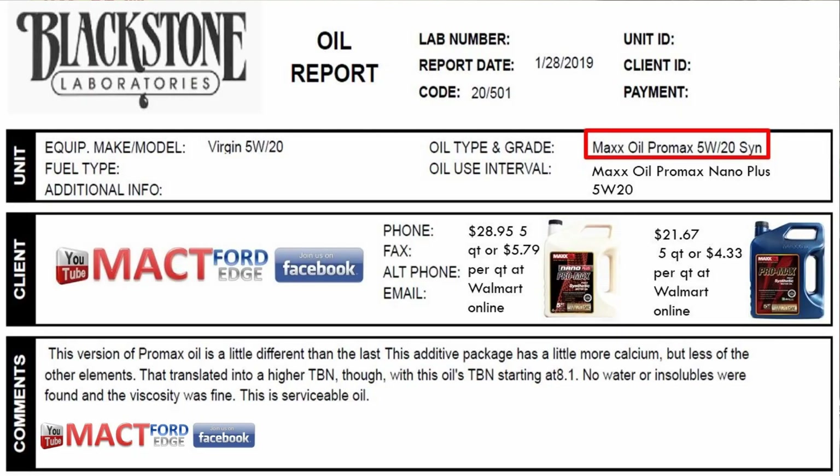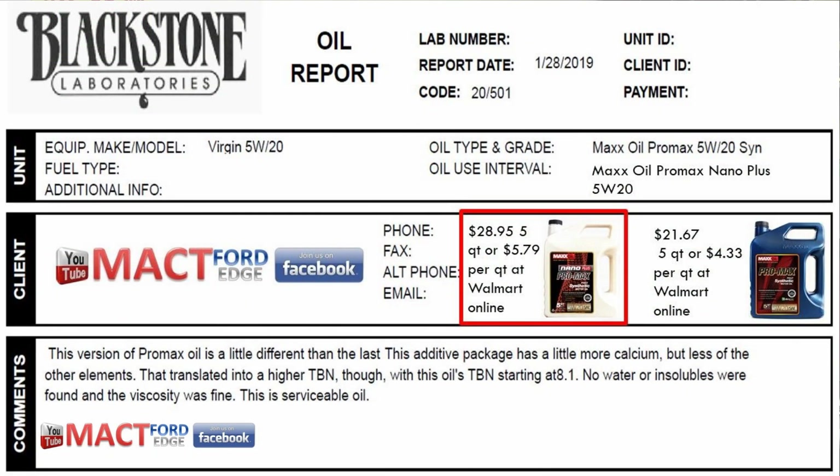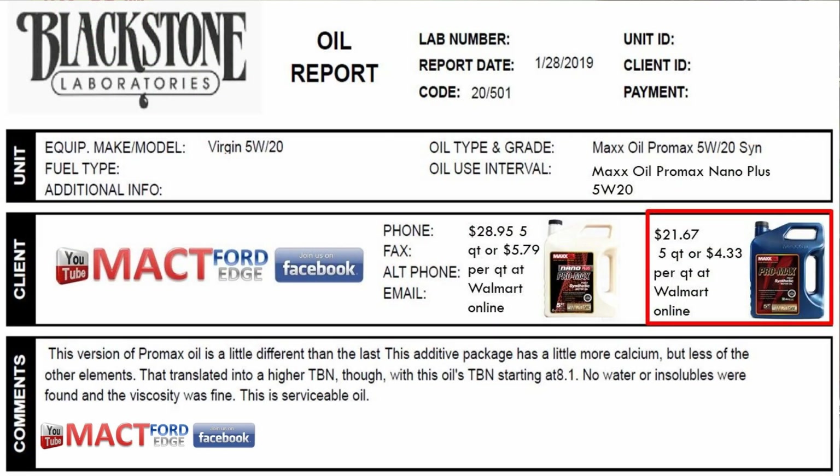Starting right out, we've got the Max Oil Pro Max 5W20 synthetic, and we also have the Max Oil Pro Max Nano Plus. The Nano Plus is running almost $29 for 5 quarts — about $5.79 a quart — where the Max Oil is running at about $22, or $4.33 a quart. You can get both of these oils at Walmart Online.